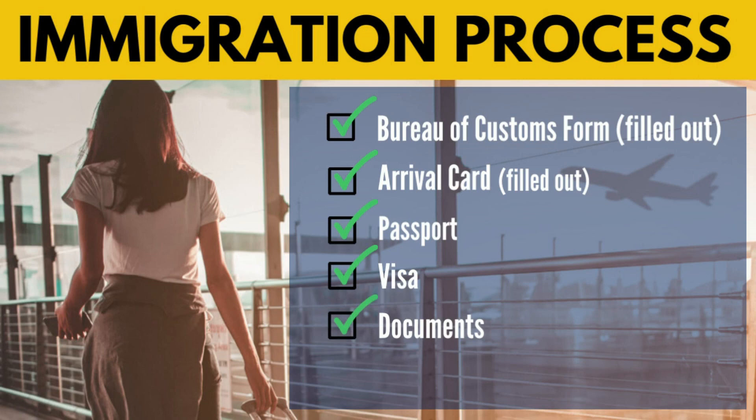For the immigration process, prepare the Bureau of Customs form, the arrival card filled out during your flight, your passport, your visa if applicable, and relevant documents. A little tip: only give immigration what they ask for — don't hand them all your documents as that can cause trouble. If they're asking for a marriage certificate, give just that. If it's the birth certificate, passport, or visa, give only what is requested. It's better to follow what they ask and not offer more than needed.